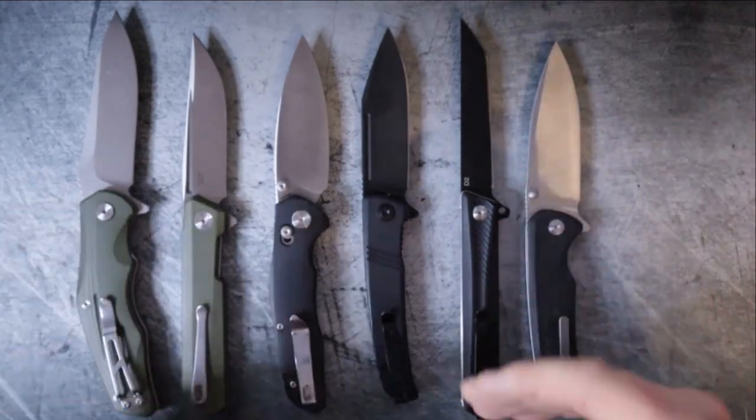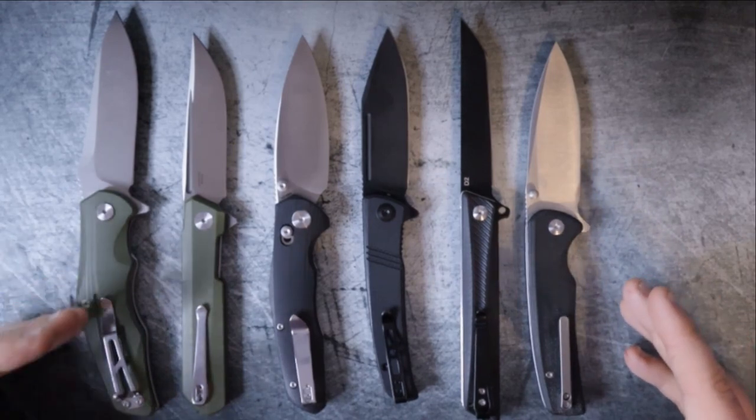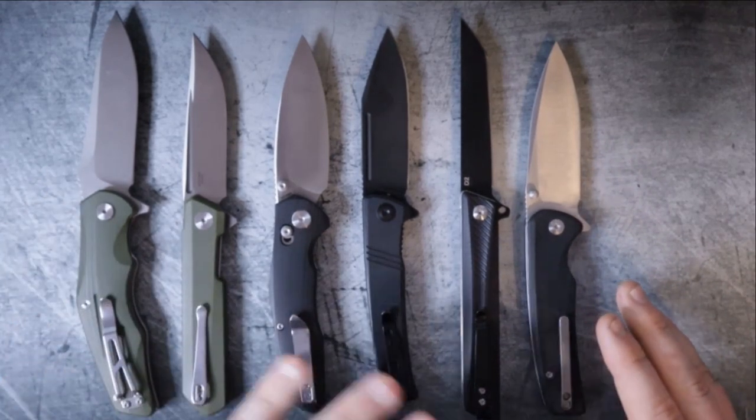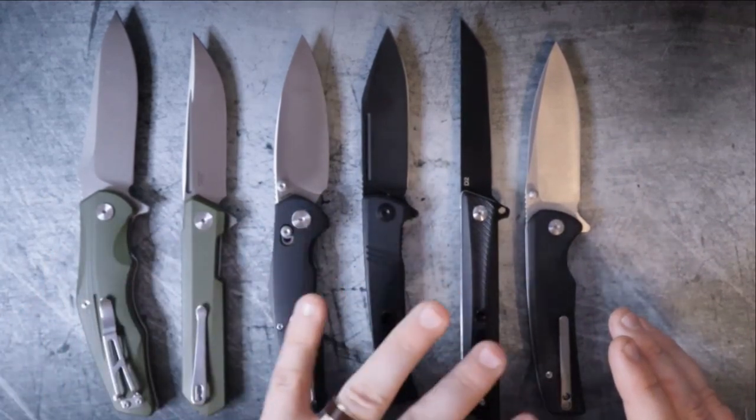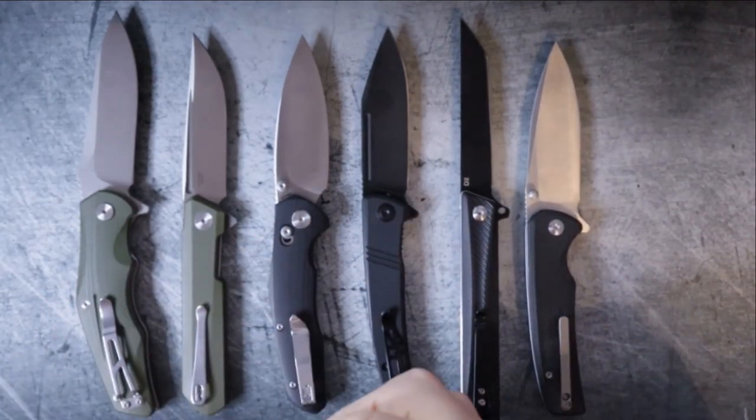The whole purpose of this is to provide context to people looking to buy a good knife in this price range — maybe they use it every day, or maybe they just want to carry a knife every day. Whatever the reason may be, all of these knives will be in that price range. As far as what I consider to be a good EDC knife, here's the criteria.